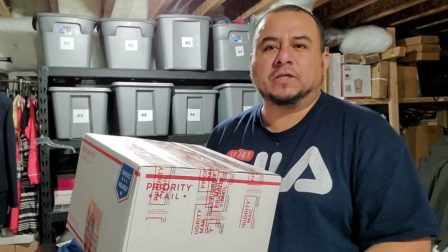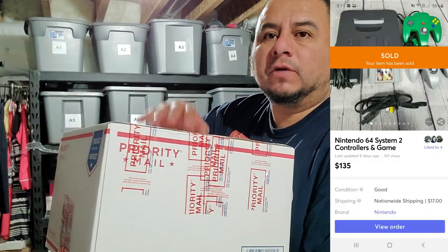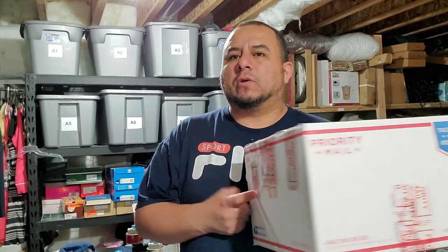I also have the Nintendo 64 — I forgot to record it. It sold on Mercari for full price of $135 plus $17 shipping, and sold in one day. I paid $20 for the console with all the cables and four controllers. I'm selling this set with two controllers; I also had to buy a $5 game to test it. So it's the game, two controllers, the console, and the cables. I still have two more controllers — one will go with another console I have.